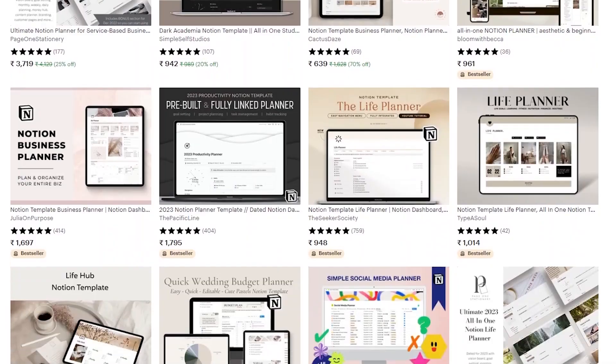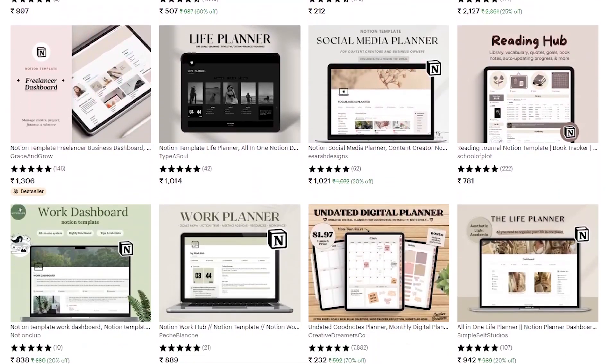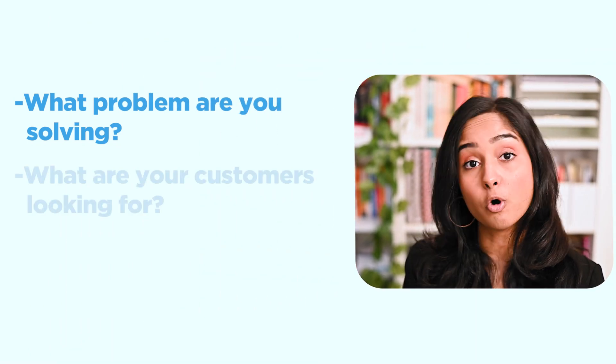Click on the description below to download it. Now let's get started with building a Notion product. First, ideate. If you're a beginner, learn to look for ideas to create templates for. What problem are you solving? What are your customers looking for? How can you add value? In this case, let's say that I want to create a to-do list for productivity enthusiasts.